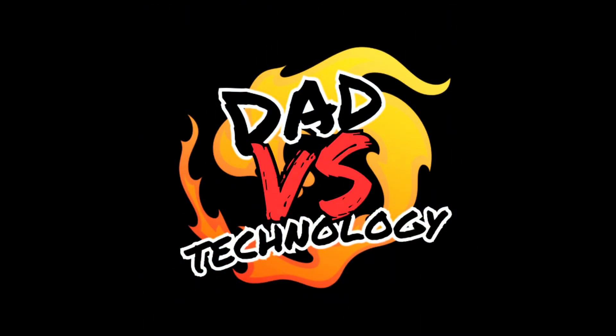Did you know you can set up an Apple Watch as a phone for your young kid? Hey everyone, I'm Chad, the dad versus technology. I have 20 years of professional IT experience and five kids between the ages of 8 and 17. I've struggled with how to manage technology for my kids, but I've also learned a lot along the way. I'm here to share that with you and to help you get your kid's technology under control.